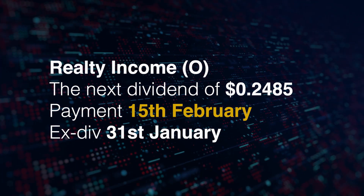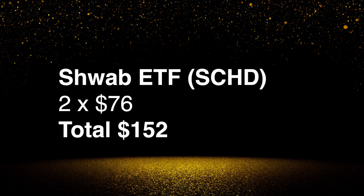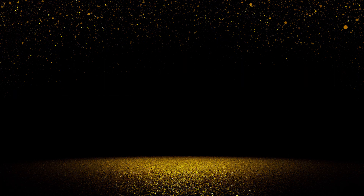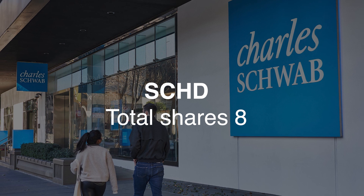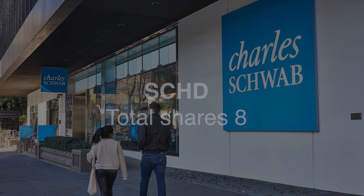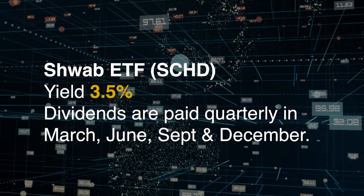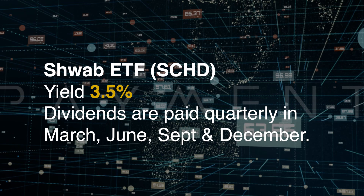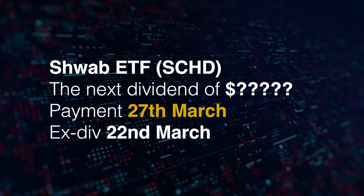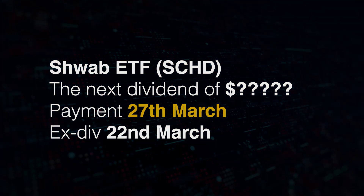Next up is the Schwab ETF, ticker symbol SCHD. I purchased two shares at $76 for a total of $152. This now takes it to eight shares. I'm aiming to get at least two shares a month, which I've been managing to do. The yield is currently 3.5% and dividends are paid quarterly in March, June, September and December. The next dividend is paid on the 27th of March and the ex-dividend date cutoff is the 22nd. The dividend payment hasn't been announced yet.